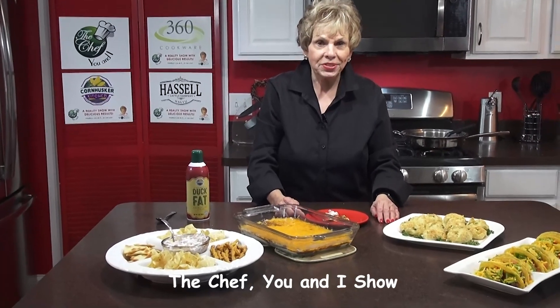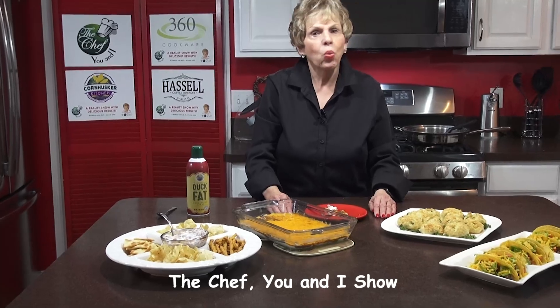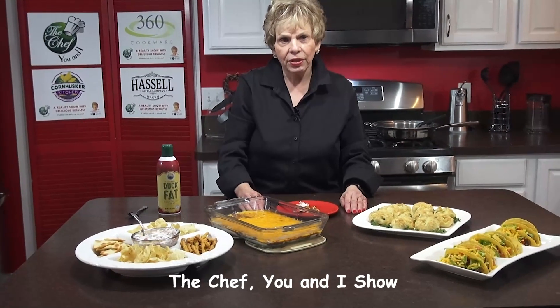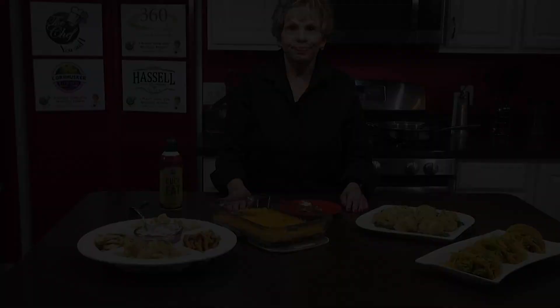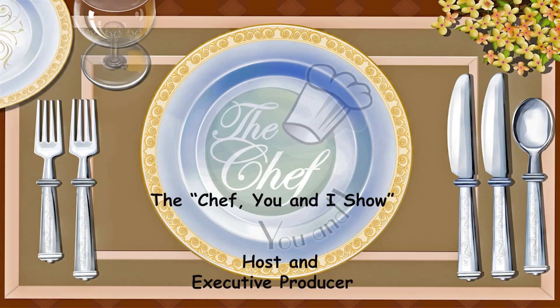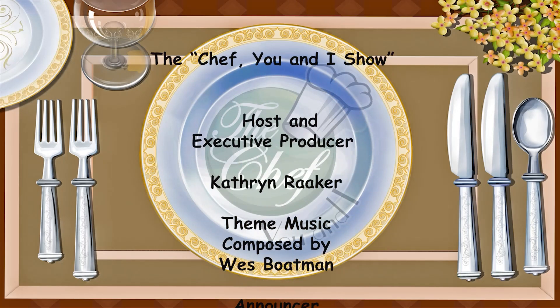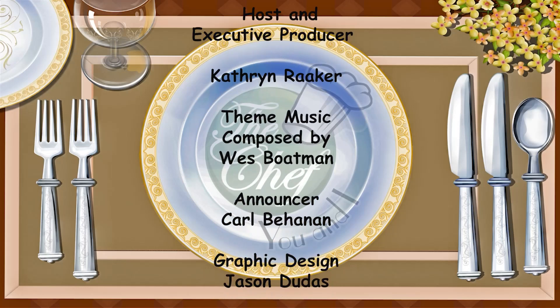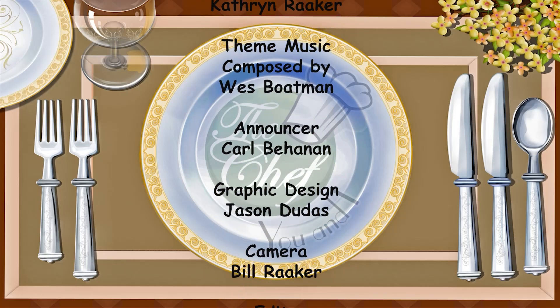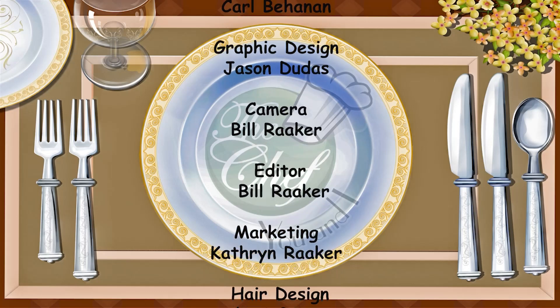Don't forget to go to our website at thechefuni.com where you'll see everything. Thank you and have a wonderful evening or feast like this — it's so easy to make. You can all do it. See you soon. Thanks for joining us on The Chef You and I Show today. We'll be back next week with another great and healthy recipe. Don't forget to visit our website, thechefuni.com, for all of our featured recipes, cooking tips, and clips of the show. We'll see you soon.